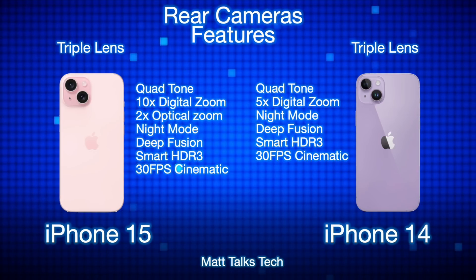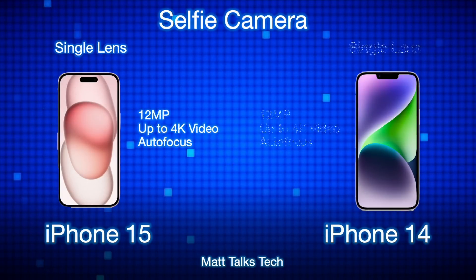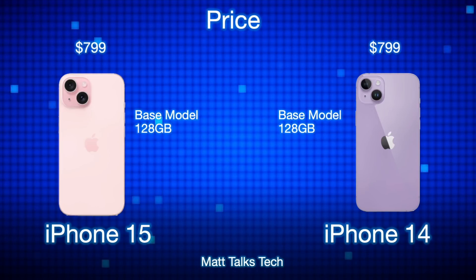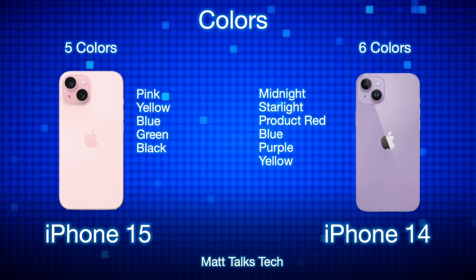For selfie cameras, both the iPhone 15 and iPhone 14 have a 12-megapixel autofocus front camera, and both can record up to 4K. They are very similar here. On price, the iPhone 15 starts at $799 USD for the 128GB base model — exactly the same as the iPhone 14 launched at — which is great news.